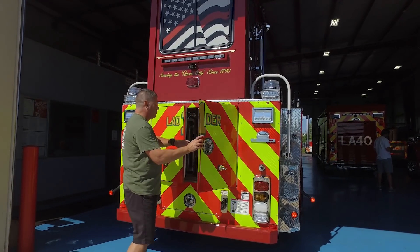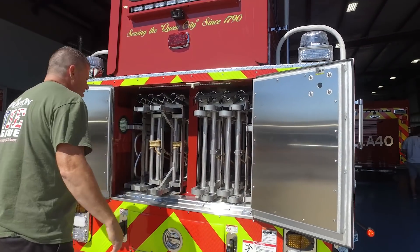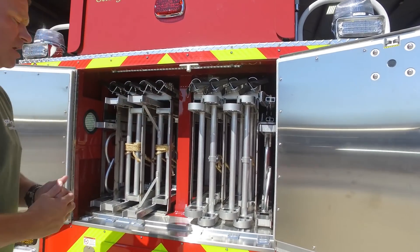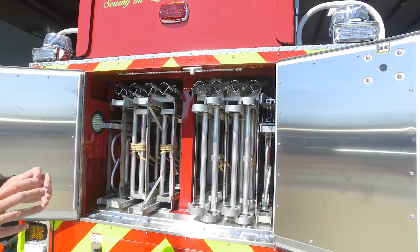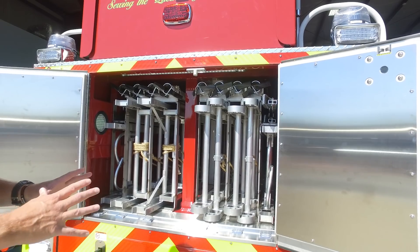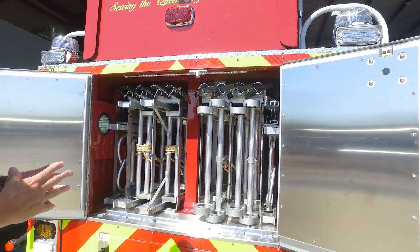We have mirrored banks on each side. We carry two 35-foot ladders, two 28s, and two 16-foot roof ladders. Both roof ladders are again the double-hooked, double-butt design.